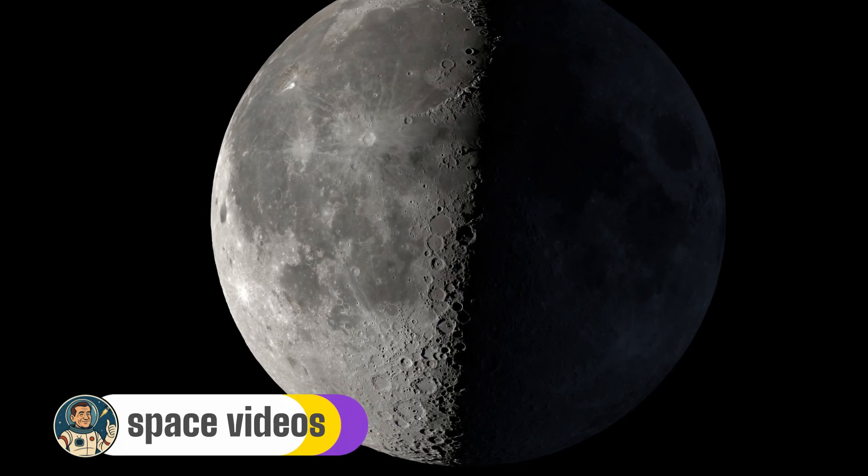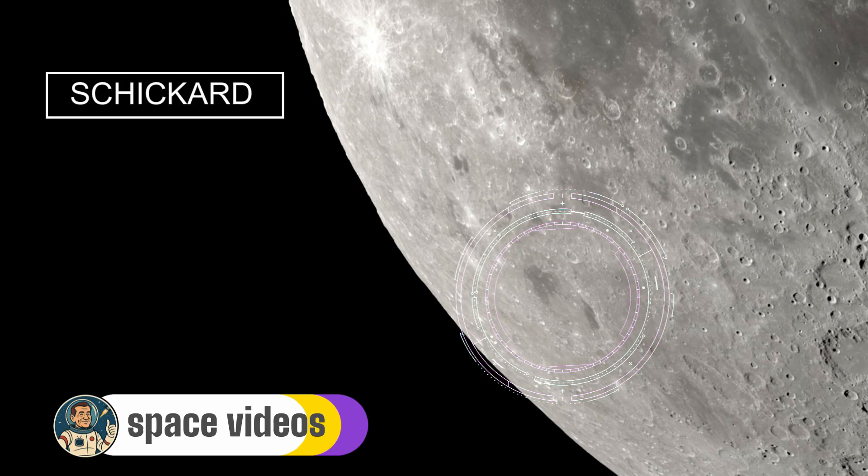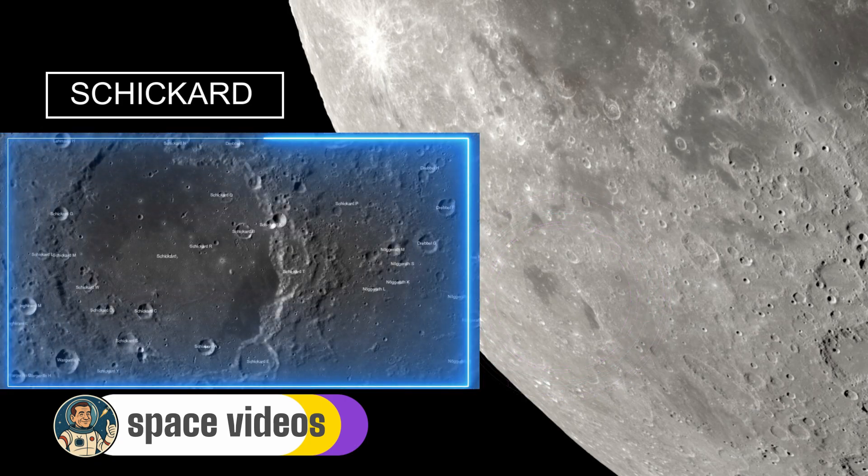For our final feature, we journey to the Moon's south-western regions to visit Schickard, one of the most visually striking craters you'll ever see. Located near the lunar limb, this massive crater is perfectly illuminated during tonight's last quarter phase, and its unique appearance has earned it the nickname the Patchwork Crater. Schickard is huge — 227km in diameter, nearly as large as Clavius. But what makes it truly special is its bizarre floor coloration: through binoculars, you'll notice the crater floor isn't uniform — instead, it looks like a patchwork quilt with distinct light and dark regions.